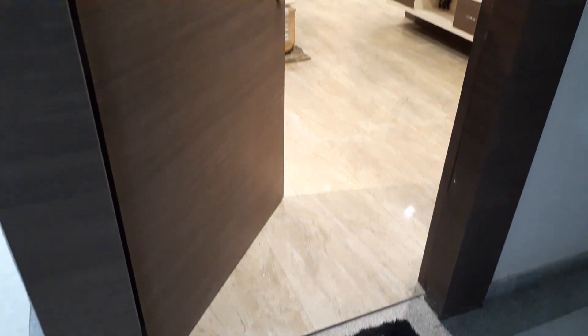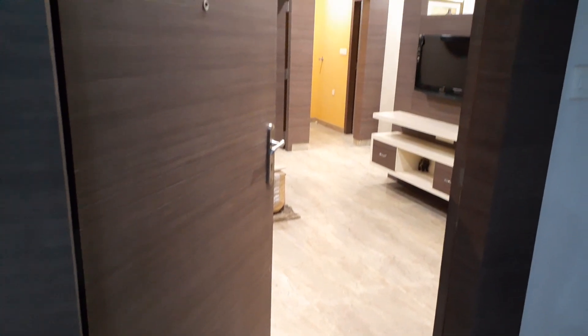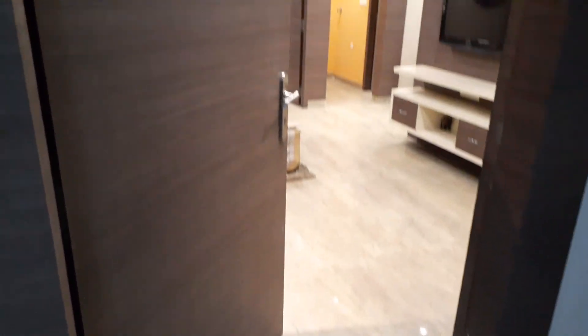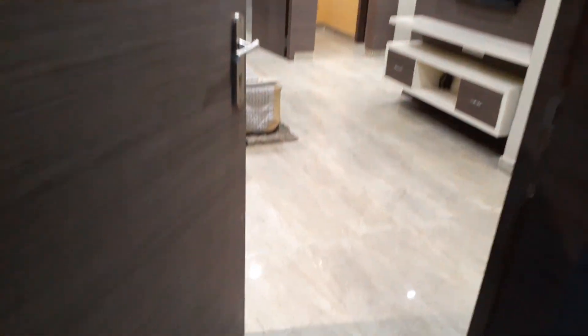Hello everyone, good afternoon. Today you can see this is our project Urban Greens, and this is our model apartment of 3 BHK, 1265 square feet sellable area. Please come inside.